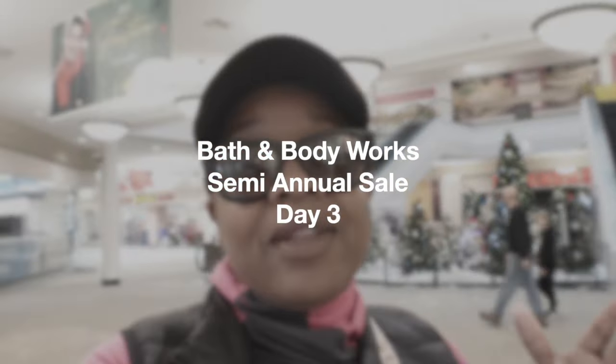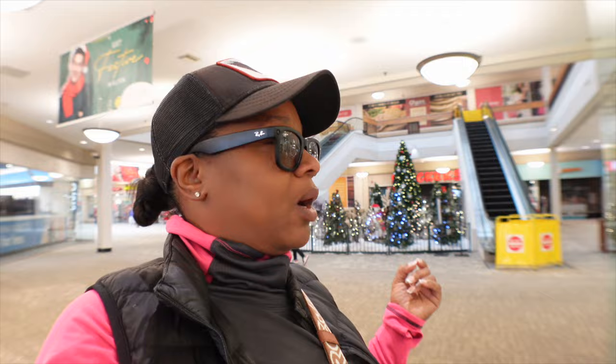Okay y'all, another day of the semi-annual sale. I'm at another mall that I'll probably never go to, but we're gonna see what they have. I only come over here on semi-annual — that's the only time I shop this store. It's a smaller, older store. So let's go see what they have.